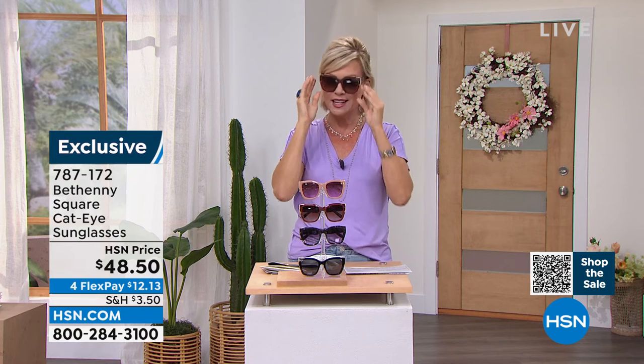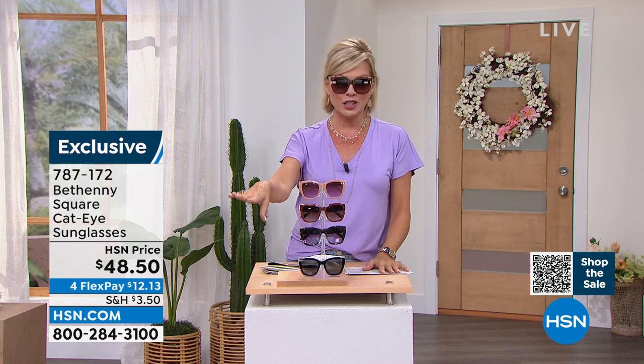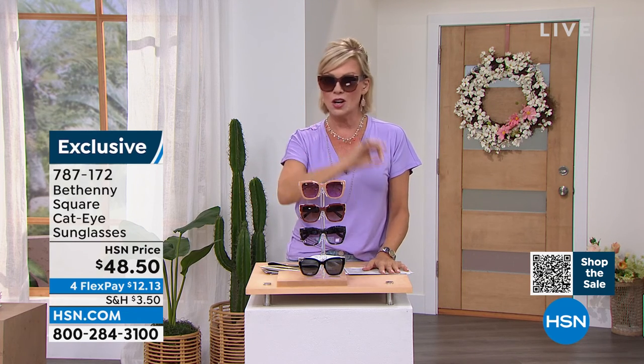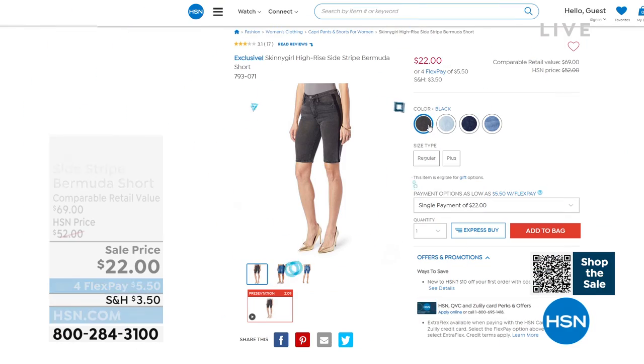Thank you for your calls on these. We also have 22 Bermuda shorts from Bethany tonight — normally $52 — coming up shortly in the hour. Let me show you a picture in the meantime because you should start ordering now. They are $22.